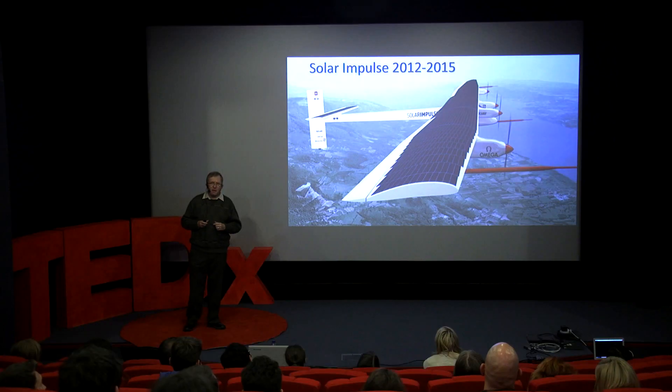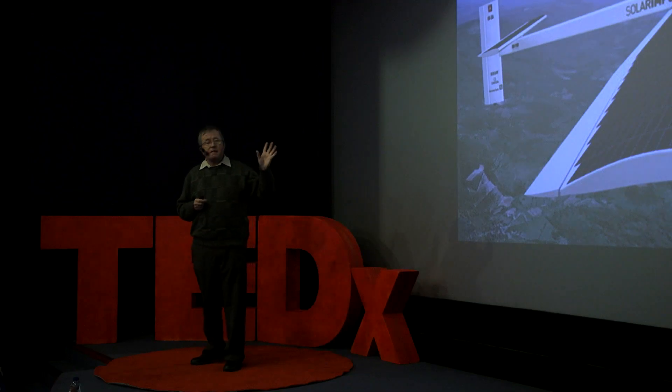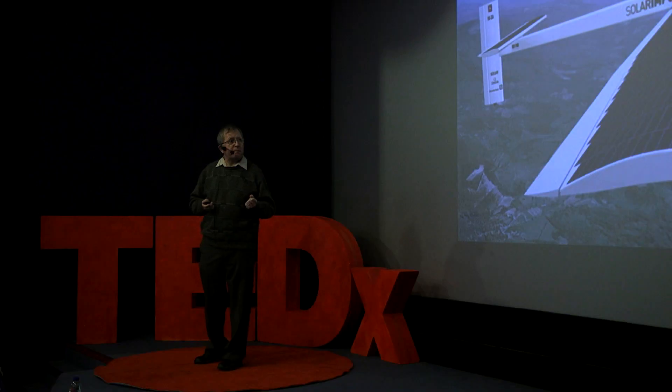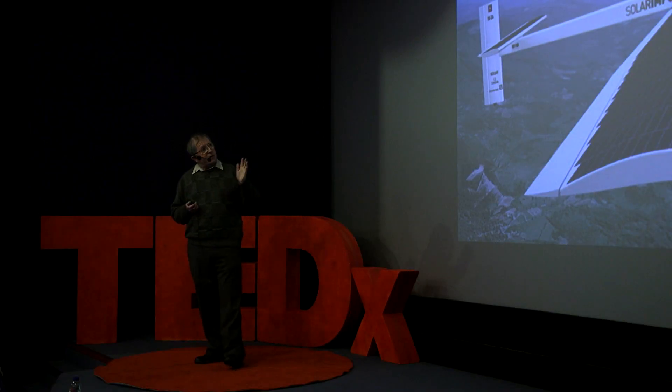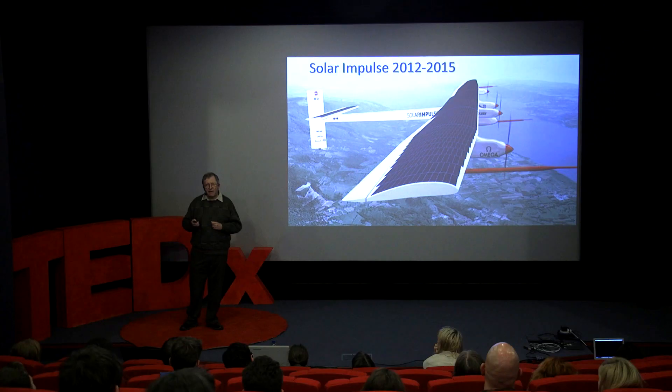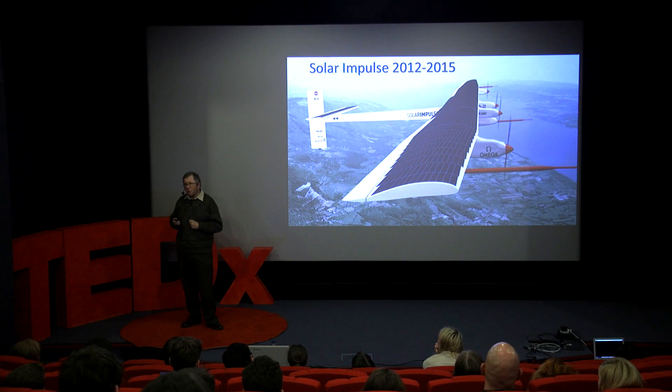The next big milestone was Solar Impulse. Whereas Helios and its family were all autonomous unmanned aircraft, this was the first attempt to build a manned solar-powered aircraft. Built by two Swiss engineers, the challenge they set was to fly a solar aircraft around the world. Solar Impulse flew around the world, starting in 2012 and landing in 2015 having completed its circumnavigation. Not the fastest circumnavigation — you could probably have cycled it in about the same time — but they proved the technology had reached a level of maturity where you could actually think about a manned solar-powered aircraft.